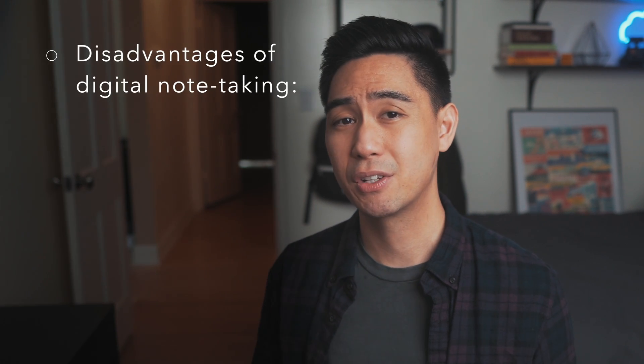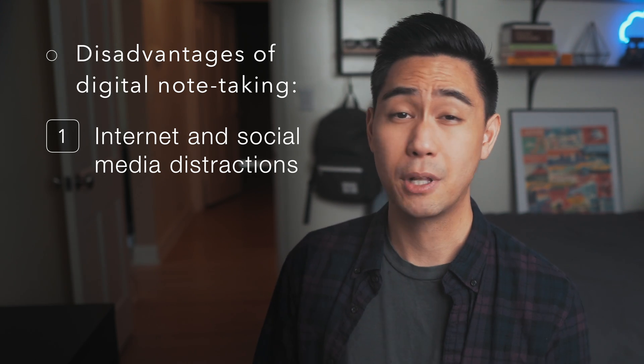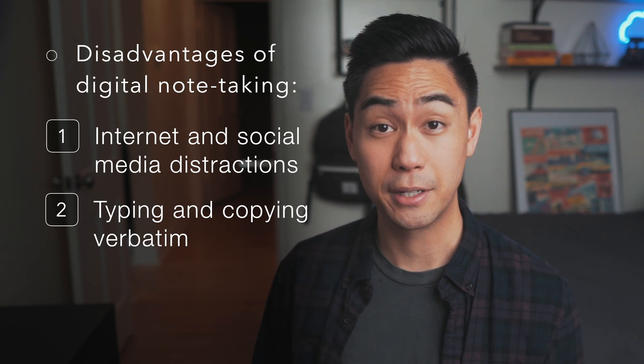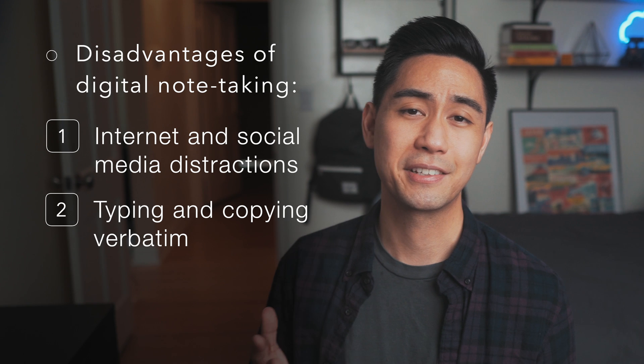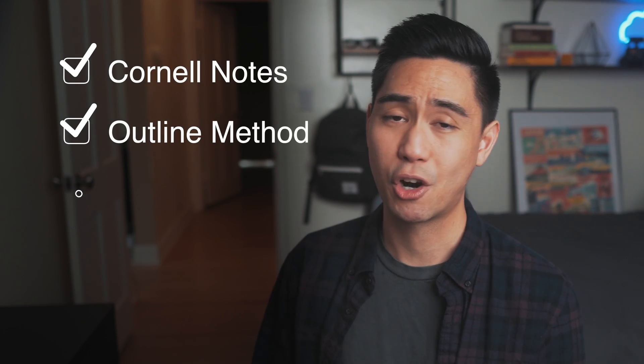One of the biggest problems with using technology in the classroom is that you're prone to distractions from the internet and social media, but you can use apps to block these distractions or go into airplane mode. If you have the discipline to be watching our study videos, I'm confident you have the discipline to avoid these distractions. The other big disadvantage is that many students fall into the trap of just typing out what the professor is saying verbatim — this is passive learning and you aren't processing the information. It mainly happens to students who haven't decided on a note-taking method. So pick one — you've got Cornell notes, the outline method, charting, and numerous others. There is no single best choice, but if you pick a few, practice, and get good at them, you're less likely to be transcribing your lectures verbatim.